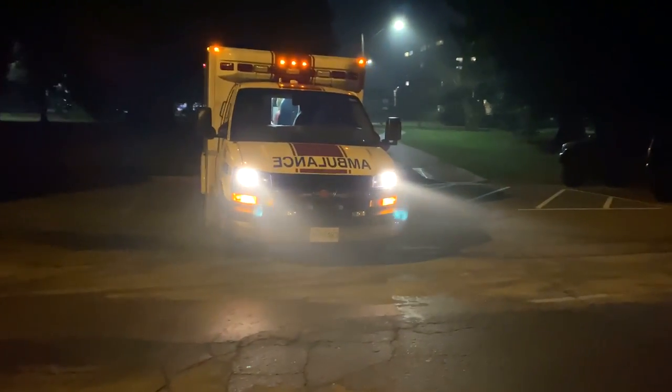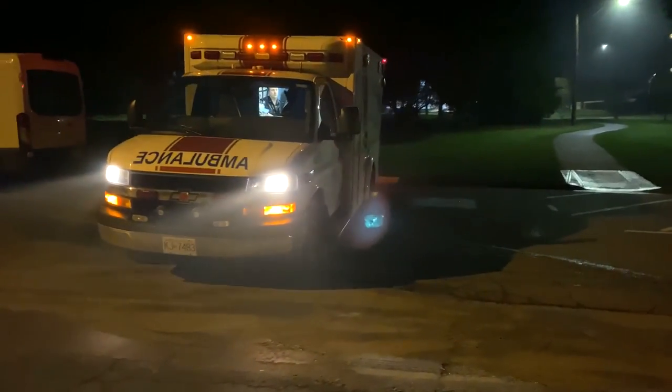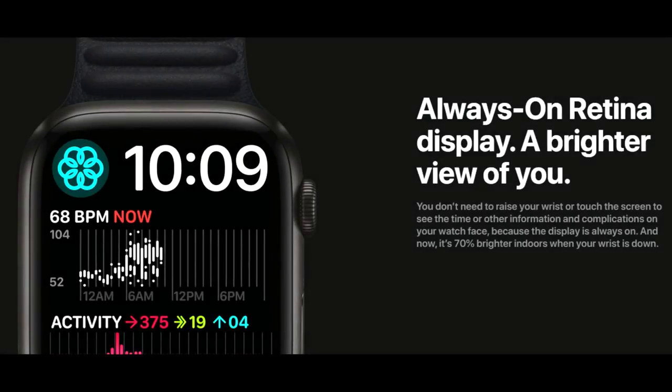It is worth noting that only Apple smartwatches will call emergency services automatically. The rest of the watches on this list will send your location to your designated emergency contacts only. If you buy the cellular version of the watch, you won't even need to carry your phone in your pocket.